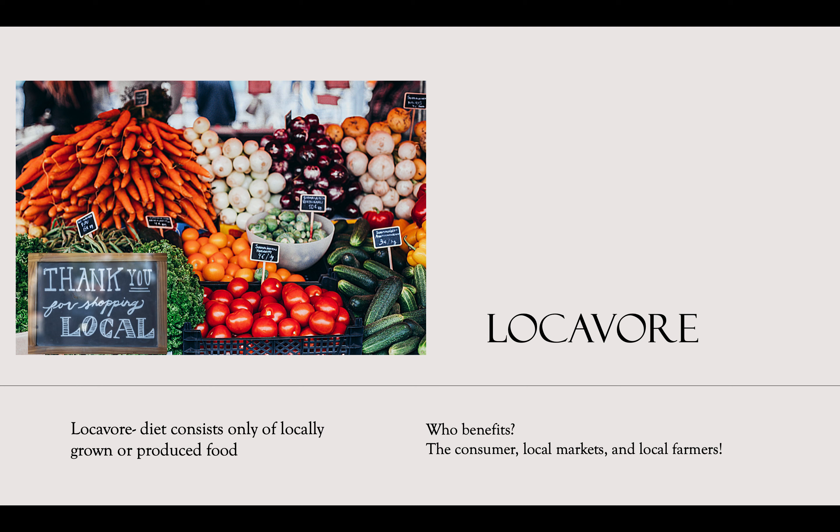A locavore is a person whose diet consists only of locally grown or produced food. The people who benefit from locavores are the consumer who's eating the food, the local markets who are selling the food, and the local farmers who are growing and producing the food.